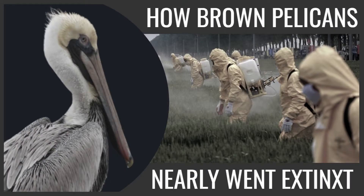Let's take a look at the Brown Pelican's story and explain how they nearly disappeared from North America and are still threatened to this day.